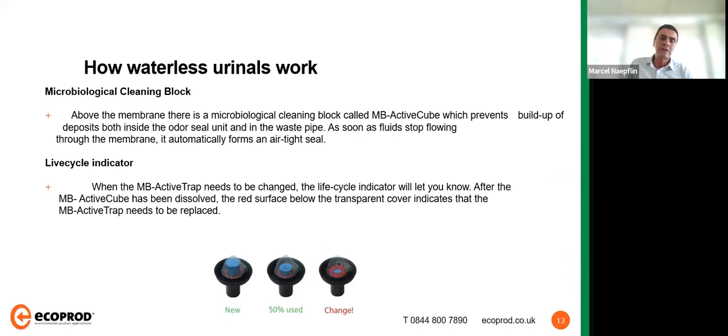The membrane is a purely mechanical system — it collects the urine and channels it into the waste pipe without flushing, while at the same time sealing in any odors. There is a microbiological cleaning block integrated in the MB Trap above the membrane, which helps prevent build-up and deposits inside the odor seal unit and the waste pipe. As soon as fluids stop flowing through the membrane, it automatically forms an airtight seal. The lifecycle indicator shows operators when to change the MB Active Trap — as the MB cube dissolves and the red sieve appears, it's time for a replacement.